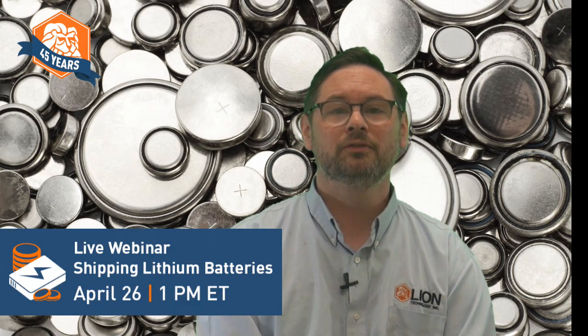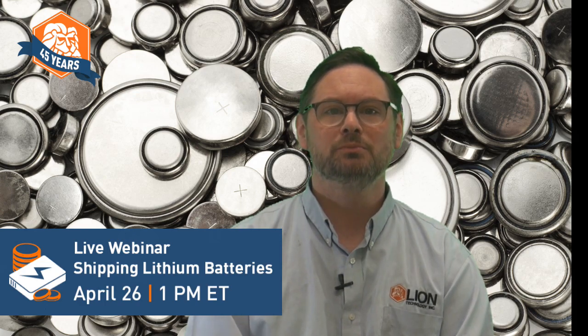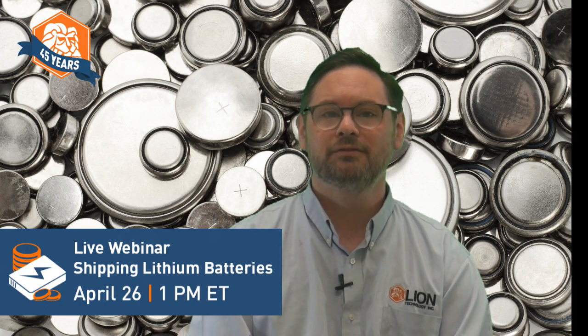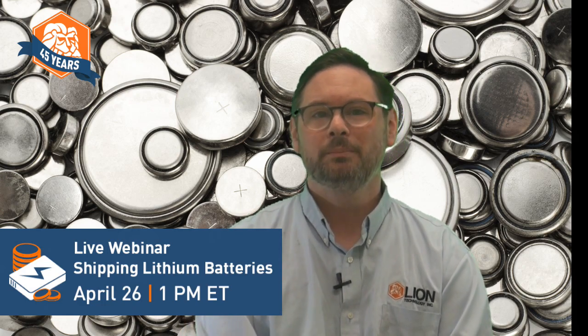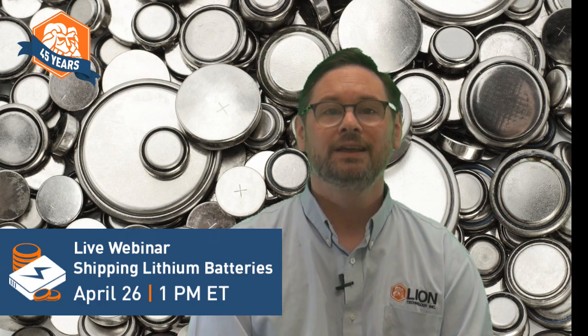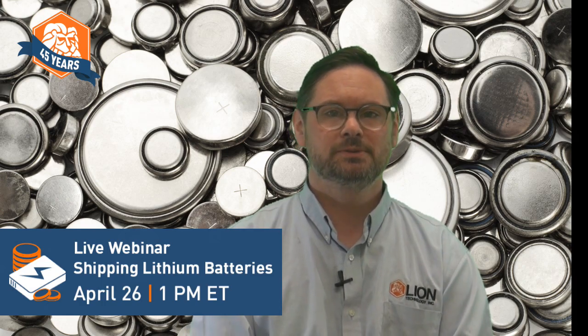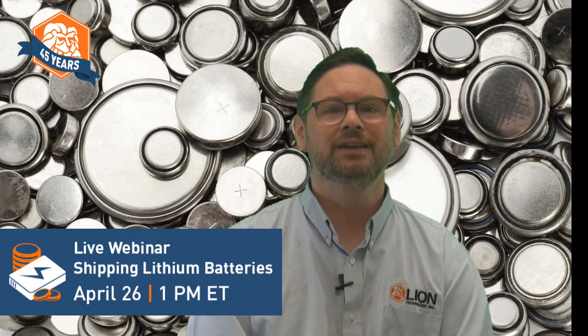For training to ship lithium batteries by ground, air, or vessel that's reliable and up-to-date, Lion will present the next live Shipping Lithium Batteries webinar on April 26th. The training covers the latest lithium battery regulations you must know, including the revisions in effect as of today. The half-day webinar starts at 1 pm Eastern time and is designed to help you satisfy USDOT's initial or recurrent training mandate for HAZMAT employees and provide additional function-specific training to ship by air and vessel using the IATA DGR and the IMDG code.